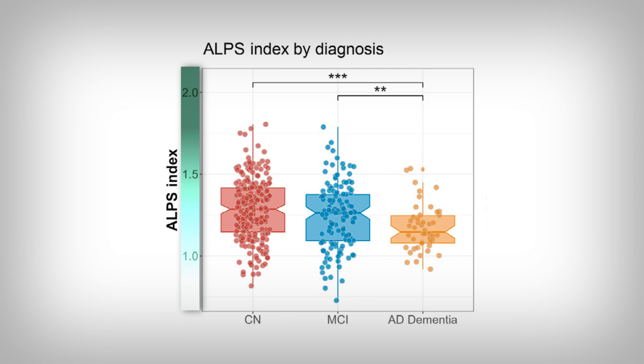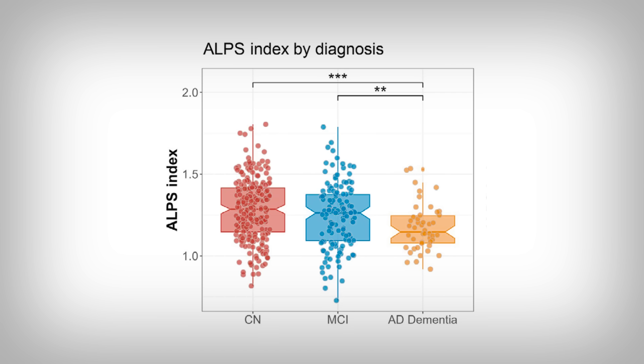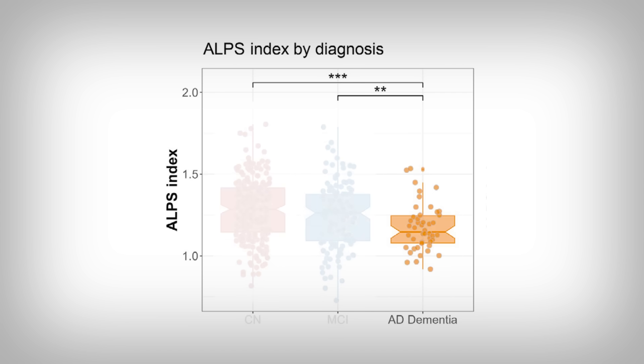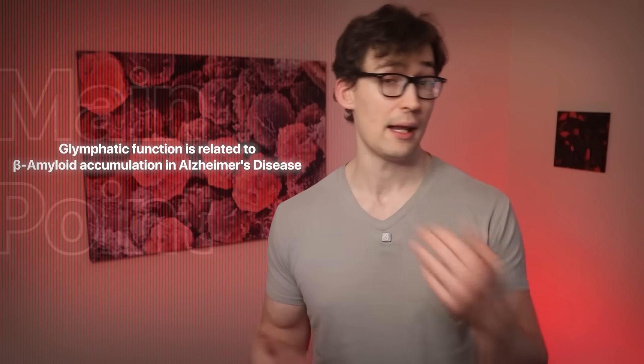The vertical axis indicates an index of glymphatic function — the higher, the better. The three conditions listed are cognitively normal individuals, mild cognitive impairment, and Alzheimer's disease. There seems to be an almost stepwise link between lower glymphatic function and worse brain health, especially with Alzheimer's disease. But more tellingly, not all dementia-related proteins like beta amyloid show a relationship with worse glymphatic function. For example, tau protein — another implicated protein in Alzheimer's disease — is an intracellular protein found inside the cells and can't be washed away like beta amyloid. Ultimately, the takeaway is that glymphatic function is related to beta amyloid accumulation and Alzheimer's disease.